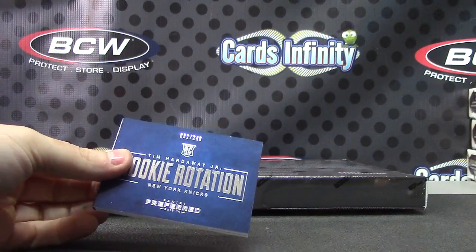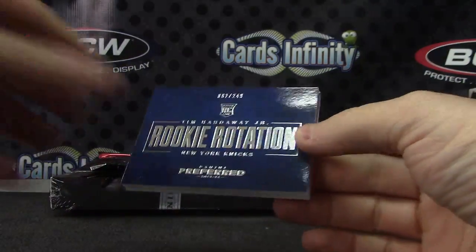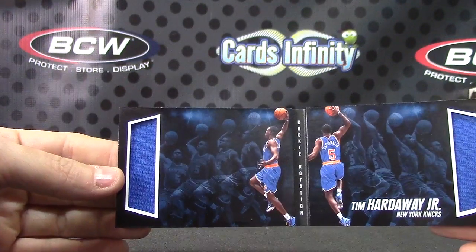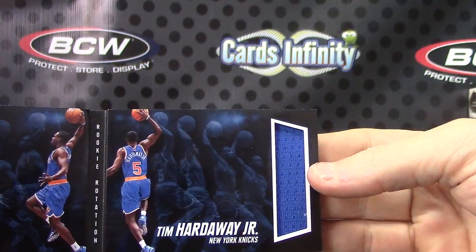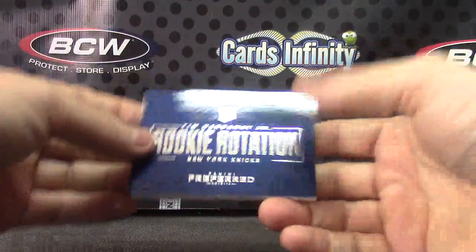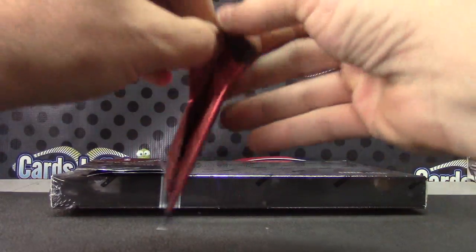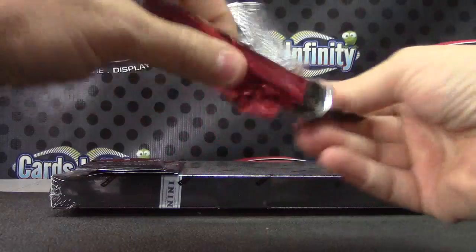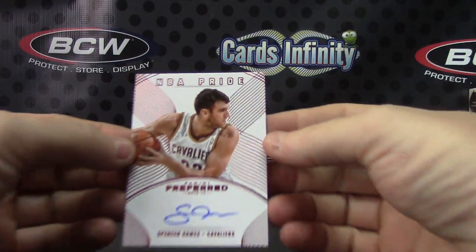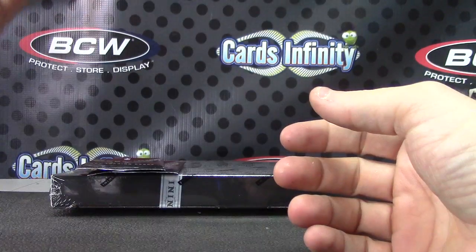Rookie Tim Hardaway Jr. jersey. There you go, that one is number 249. Spencer Haas — Spencer Haas NBA Pride — that one is number 299.